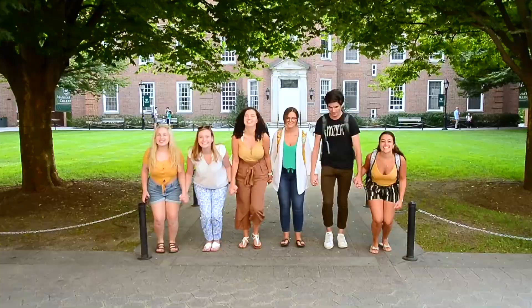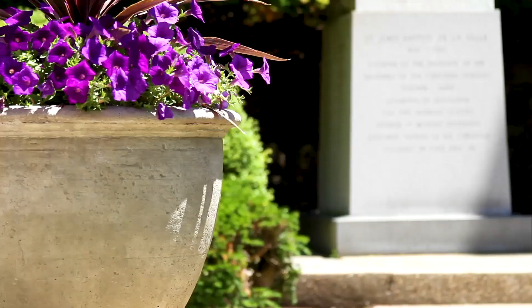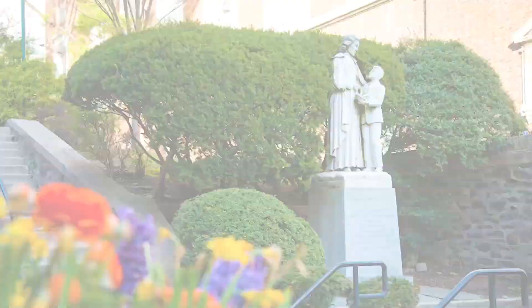Overlooking the quad, Smith Auditorium is accompanied by a statue of Saint John Baptist de La Salle. It's a proud and permanent memorial to the college's founder and patron saint of teachers.